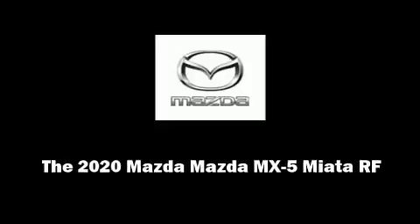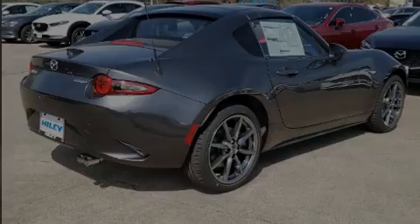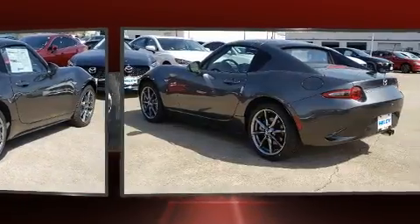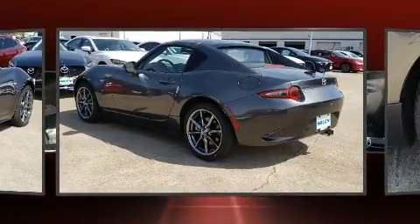Familiarize yourself with the 2020 Mazda MX-5 Miata. This two-door, two-passenger convertible provides a satisfying ride for all passengers.